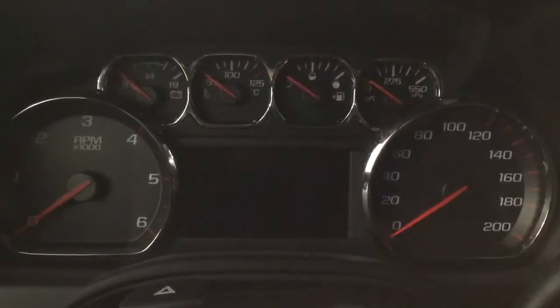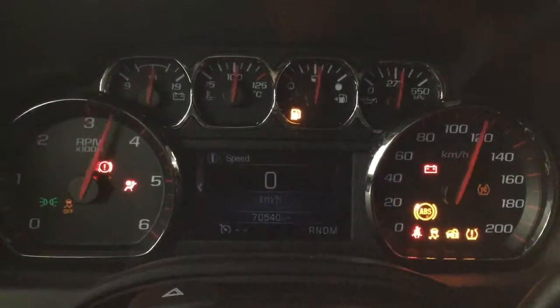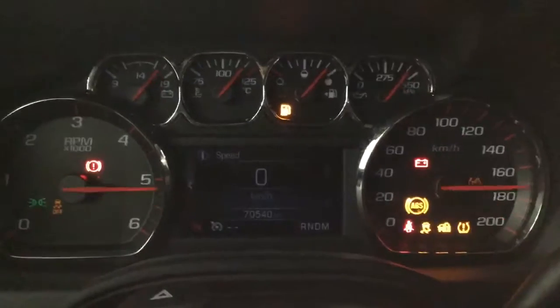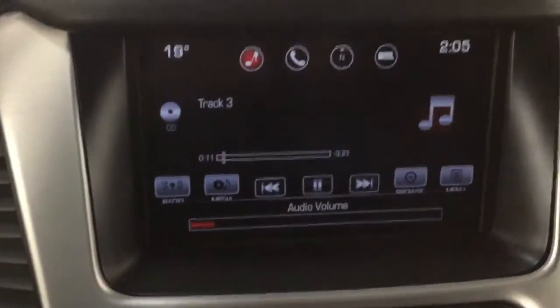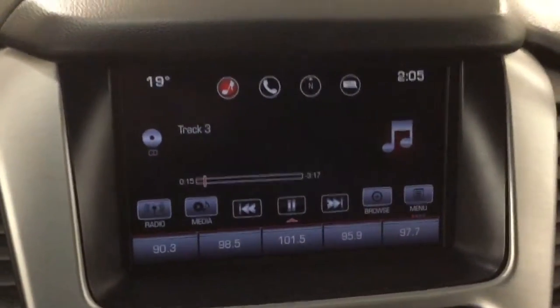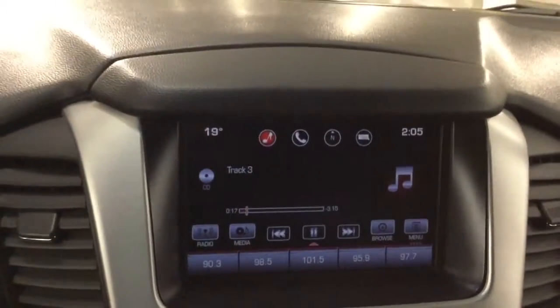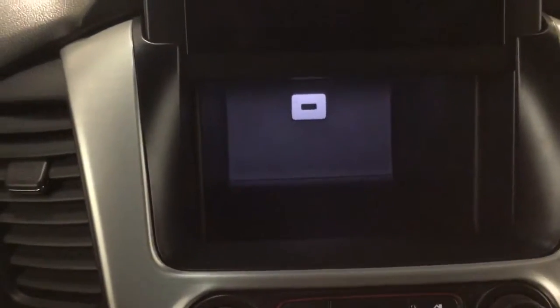Let's go ahead and start the car. This SUV has 70,540 kilometers. We also have a very cool feature here — we have a USB hidden right behind the screen, and also more storage.